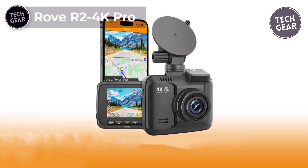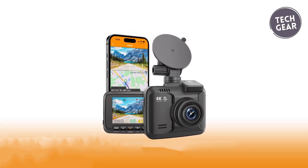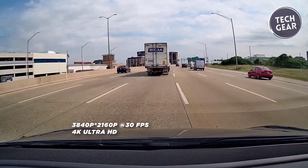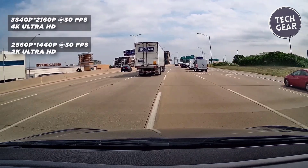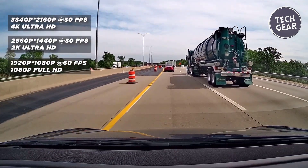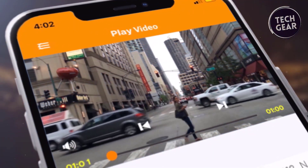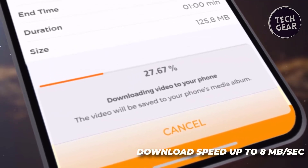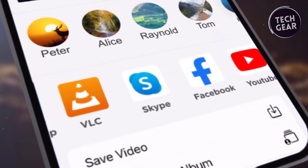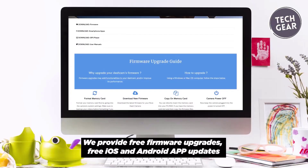The Rovar 2 4K Pro is a cutting-edge dashcam that redefines the standards for in-car recording at an affordable price of $130. Boasting 4K Ultra HD recording capabilities at 2160p at 30 frames per second and 2.5K at 60 frames per second, the R2 4K Pro stands out as a feature-packed marvel. One standout feature is its ability to pair seamlessly with smartphones through advanced 5G and 2.4GHz Wi-Fi, facilitated by the Rove Dashcam app. This connectivity allows users to effortlessly view, download, and share videos, with over-the-air firmware updates ensuring the dashcam remains up to date.